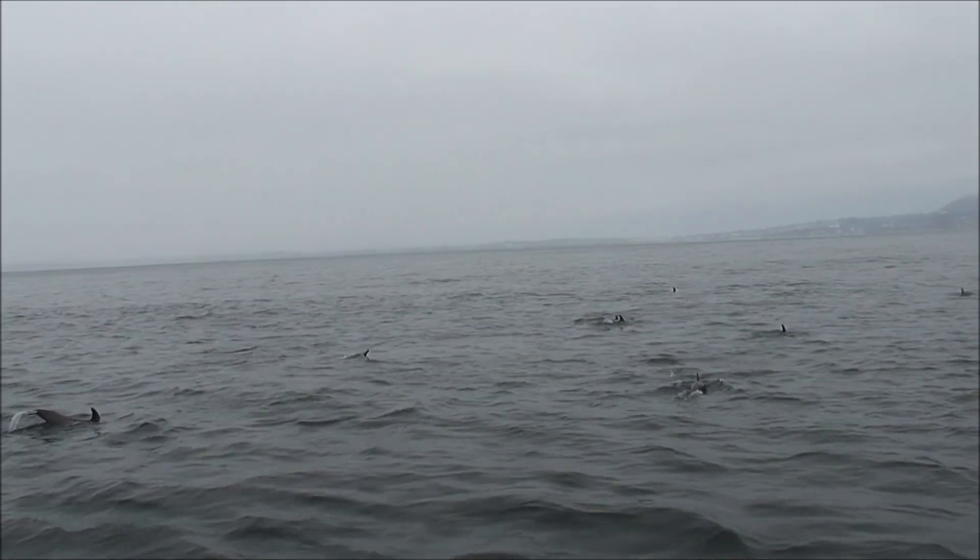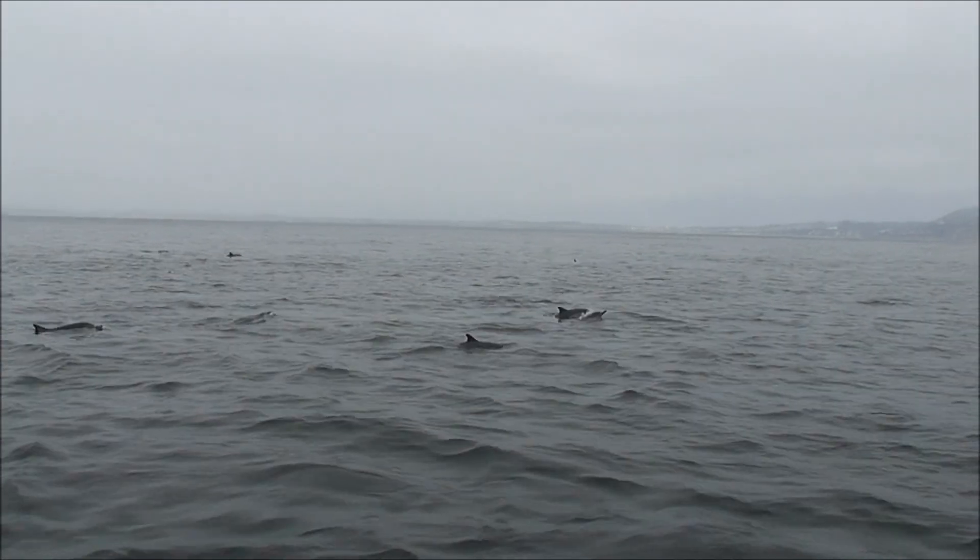When a whale does that, we say it's breaching when they're out of the water. They make a splash.